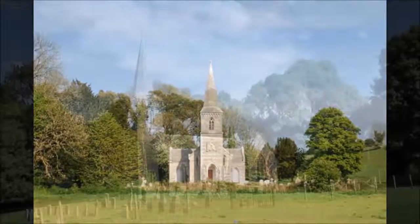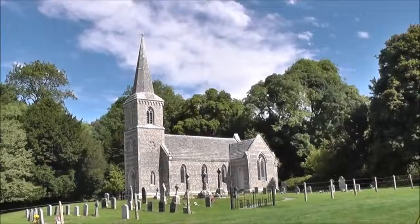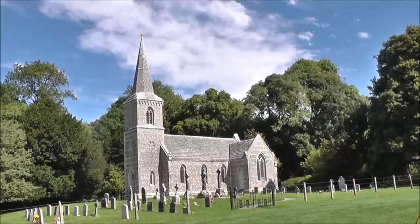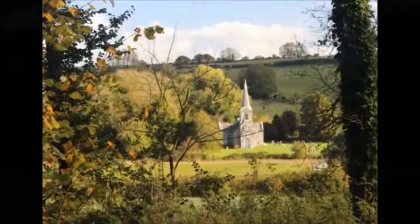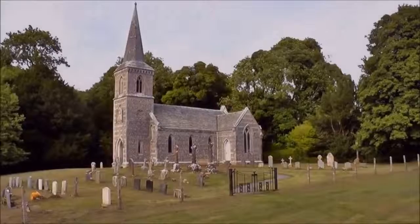The style of the church is commonly known as Victorian Gothic, or in architectural terms, modified perpendicular style. With its winding path to the church door, the whole effect is a perfectly composed picture.